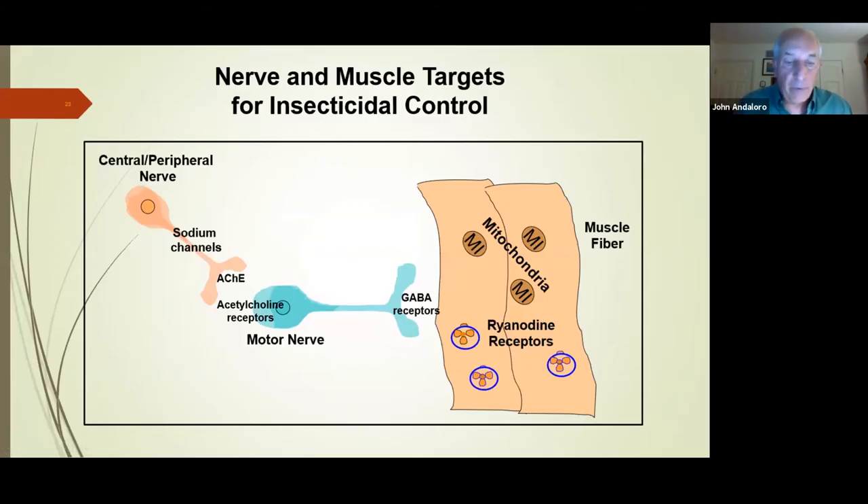Let's look at a crude diagram of a neuromuscular pathway — a signaling pathway. As a nerve stimulus moves from left to right, it travels from the central to the peripheral nerve, down the sodium channel. There's a release of a neurotransmitter called acetylcholine — a chemical messenger — which crosses a gap called the synapse or neuromuscular junction. On the other side, receptors receive the acetylcholine, and acetylcholinesterase breaks it down on the motor nerve.